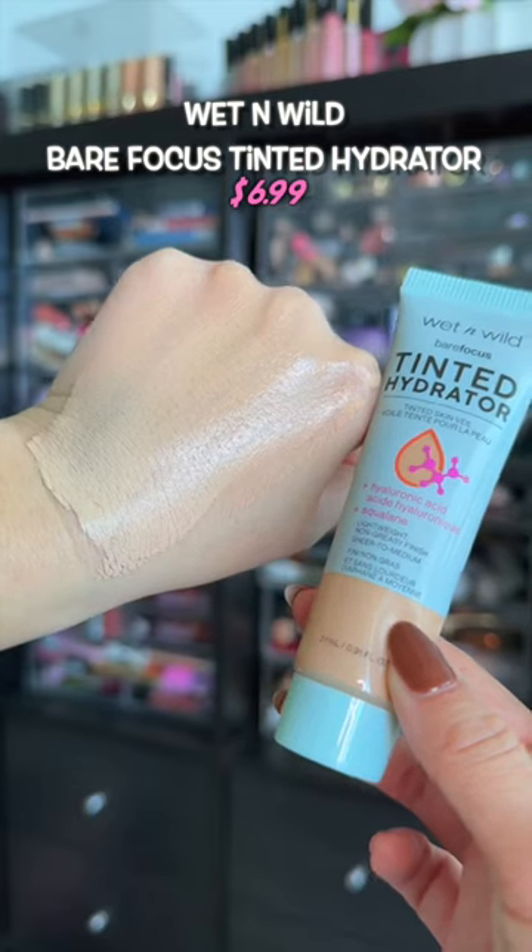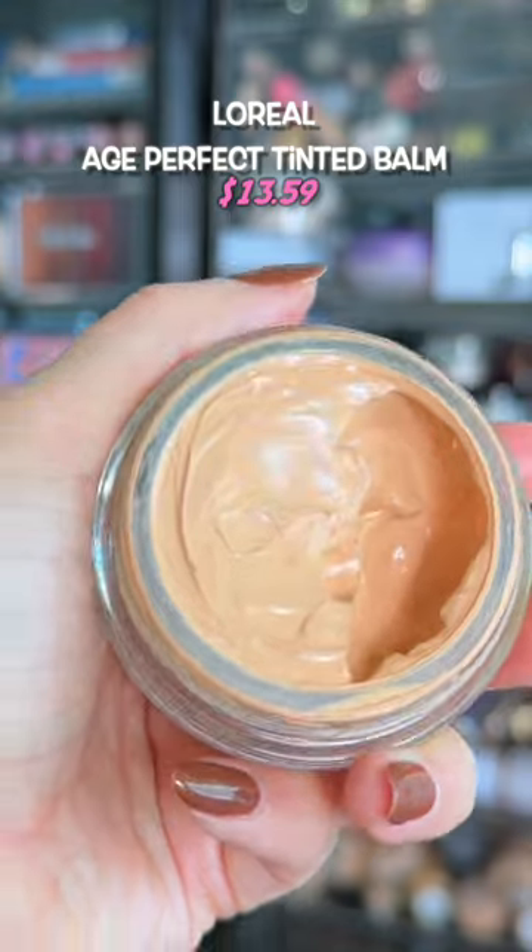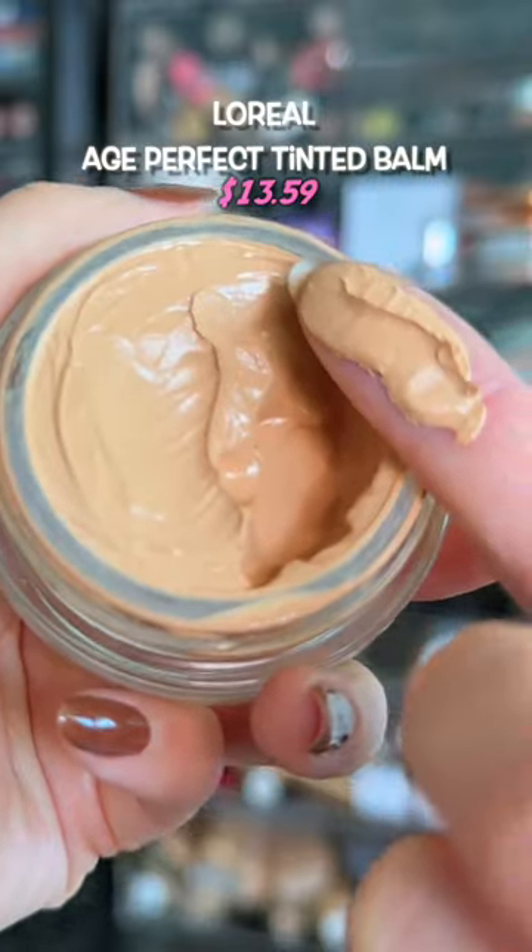It still feels very lightweight on the skin. One of my favorite luxury dupes — this actually works like a $90 foundation that I have in my collection. It feels like skincare.